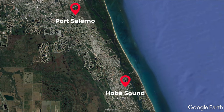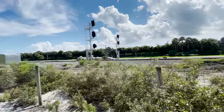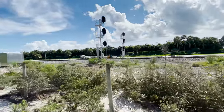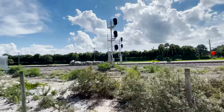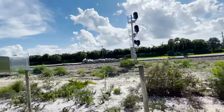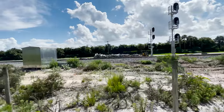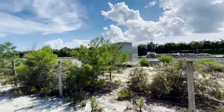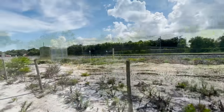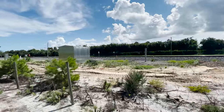Next we'll take a look at the section between Port Salerno and Hobe Sound. We'll start with a look at the new CPC branch crossover. The signal equipment has been up here for several months, but work only recently began on the track here. I'm looking at this from a trail inside C Branch Preserve State Park. This path parallels the crossover for its entire length, so it's a great place to railfan from.